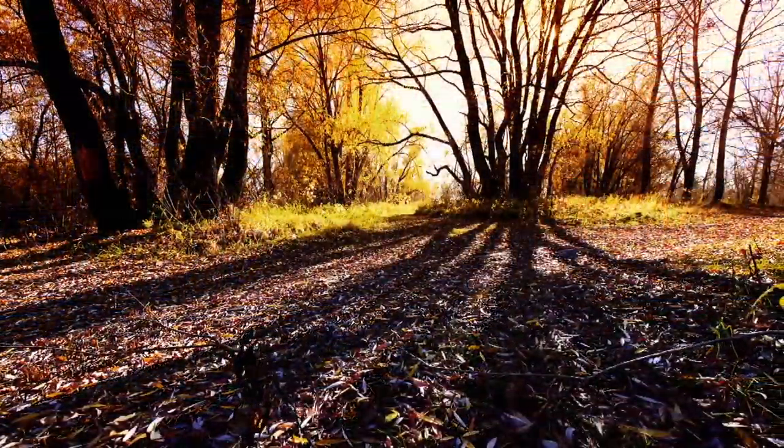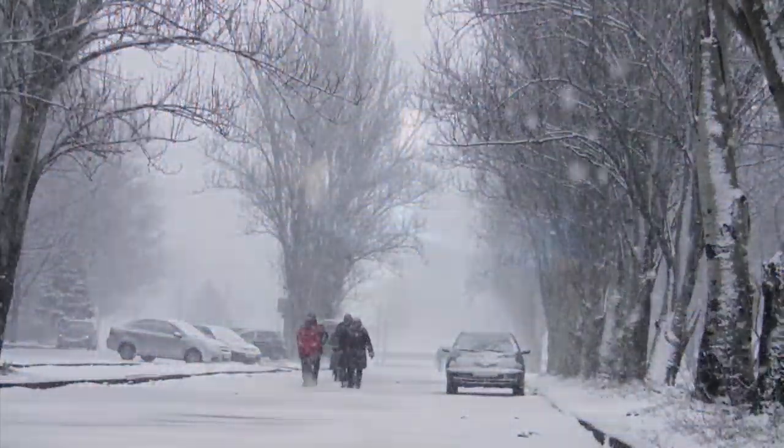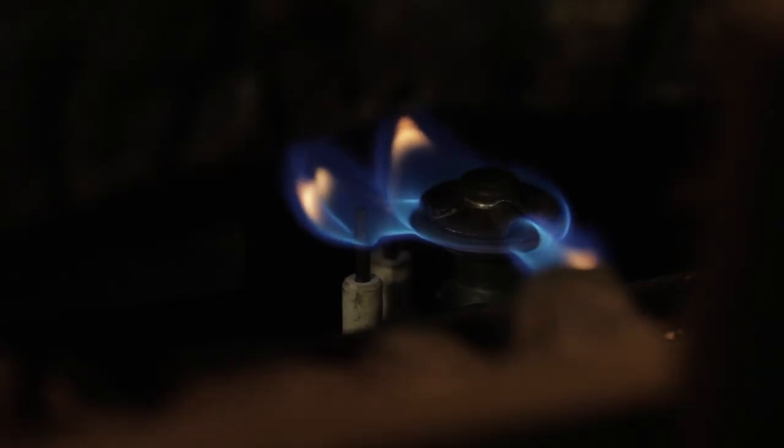Most fireplace manufacturers acknowledge that cold temperatures can cause difficulty with ignition in these systems. They suggest leaving the pilot on during the colder months due to complications caused by cold flues and lack of airflow.